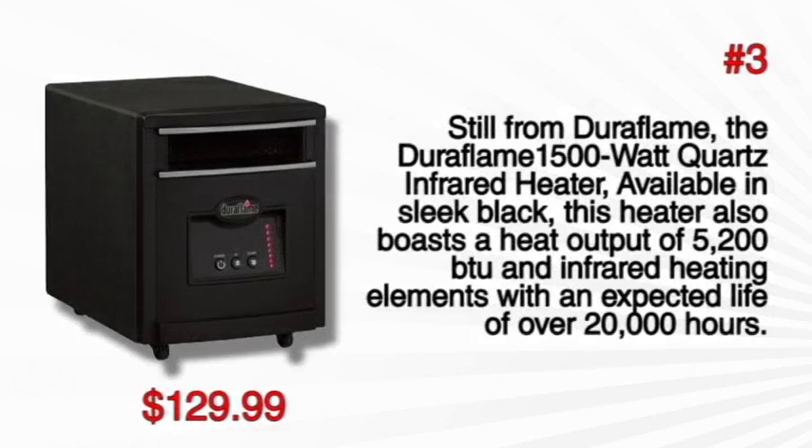At number 3, still from Duraflame, the Duraflame 1500 watt quartz infrared heater, available in sleek black, boasts a heat output of 5200 BTU and infrared heating elements with an expected life of over 20,000 hours.